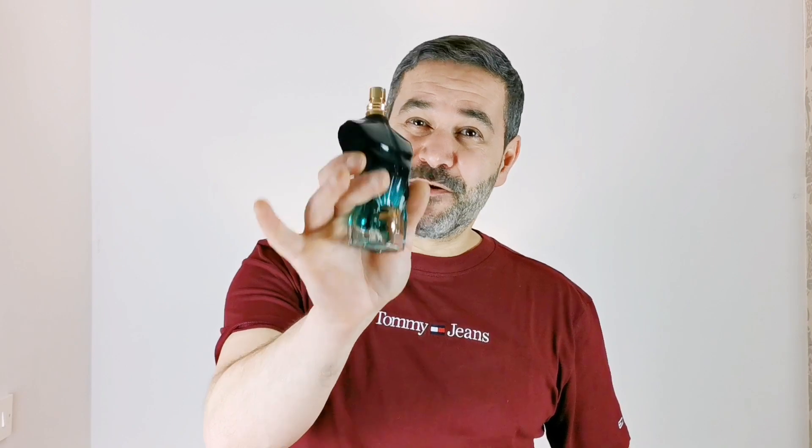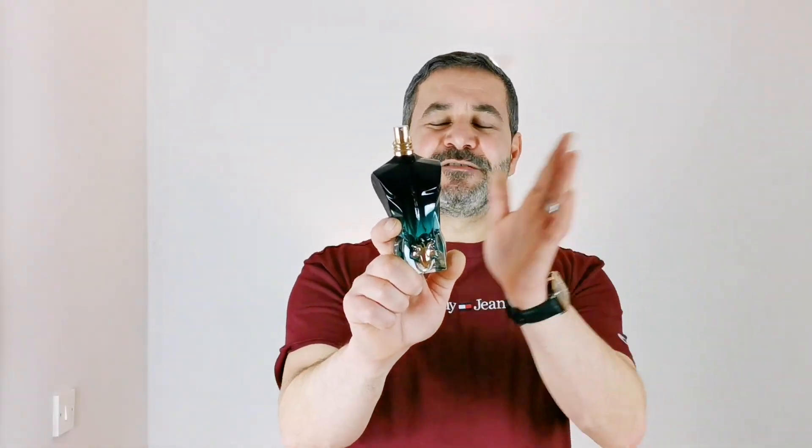As you can see, it doesn't spray a lot of juice, which is nice because you have a bit more control. This fragrance is quite strong, so you need control — you don't want too powerful a spray because you don't want to over-spray. Trust me, this thing is strong. I'm going to smell the fragrance, go to the notes, and then go straight into the review. Yes, another flanker from the house of Jean Paul Gaultier — a house that never gets tired of releasing new flankers.